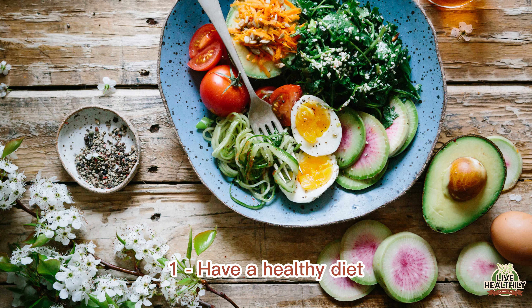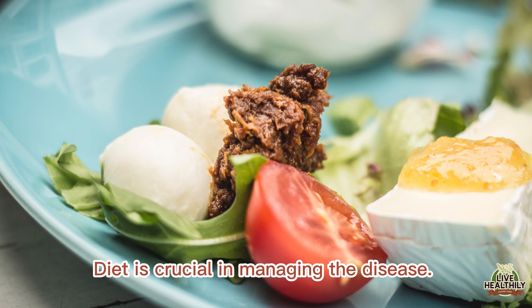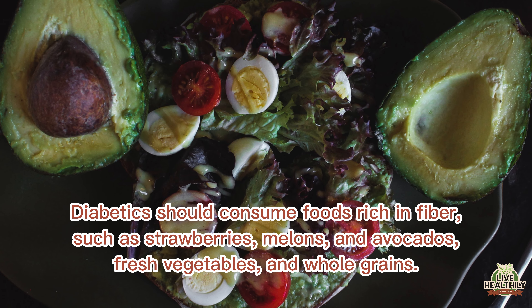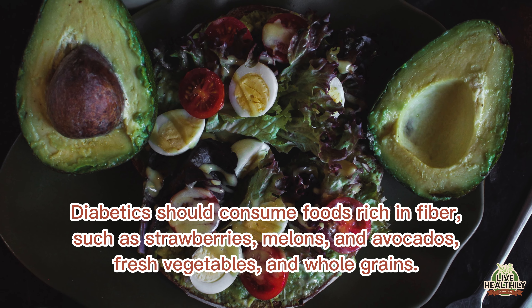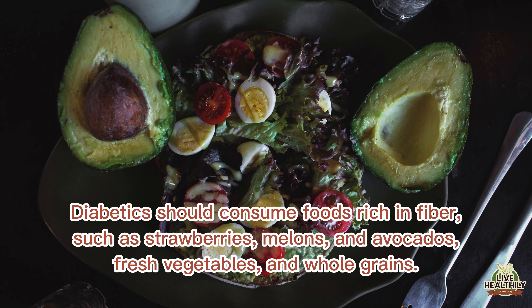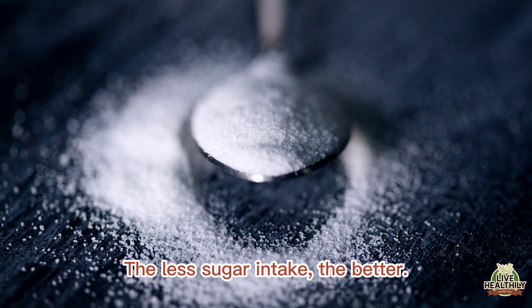Have a healthy diet. Diet is crucial in managing the disease. Diabetics should consume foods rich in fiber, such as strawberries, melons and avocados, fresh vegetables, and whole grains. The less sugar intake, the better.